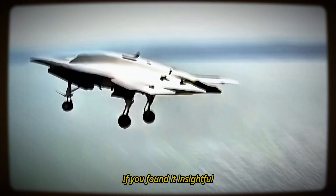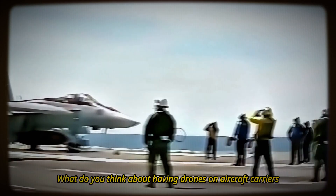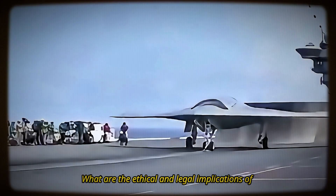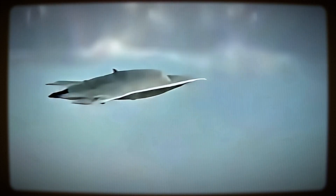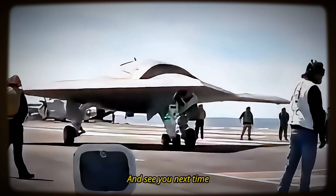That's all for this video. If you found it insightful, don't forget to like, share, and subscribe for more amazing aircraft content. What do you think about having drones on aircraft carriers? What are the advantages and challenges, and what are the ethical and legal implications of deploying unmanned combat vehicles? How do you think they will change the future of warfare and security? The sky is not the limit — it's just the beginning. Thanks for watching and see you next time.